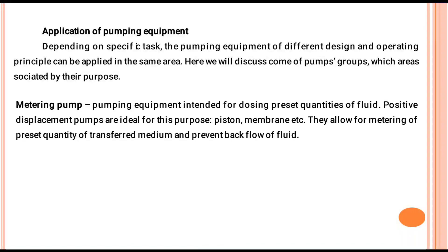Metering Pump: This pumping equipment is used for dosing precise quantities of fluid. Positive displacement pumps are ideal for this purpose. They allow for the metering of the present quantity of transfer medium and prevent backflow of fluid.